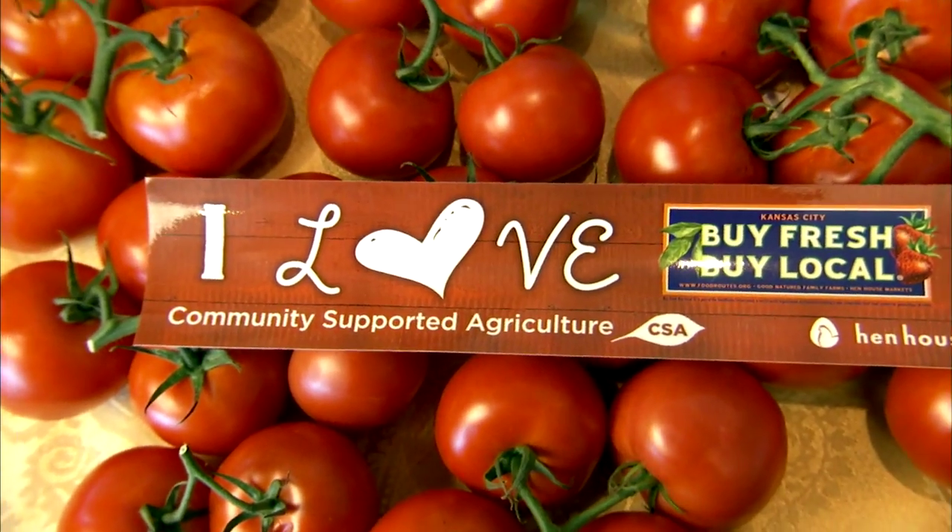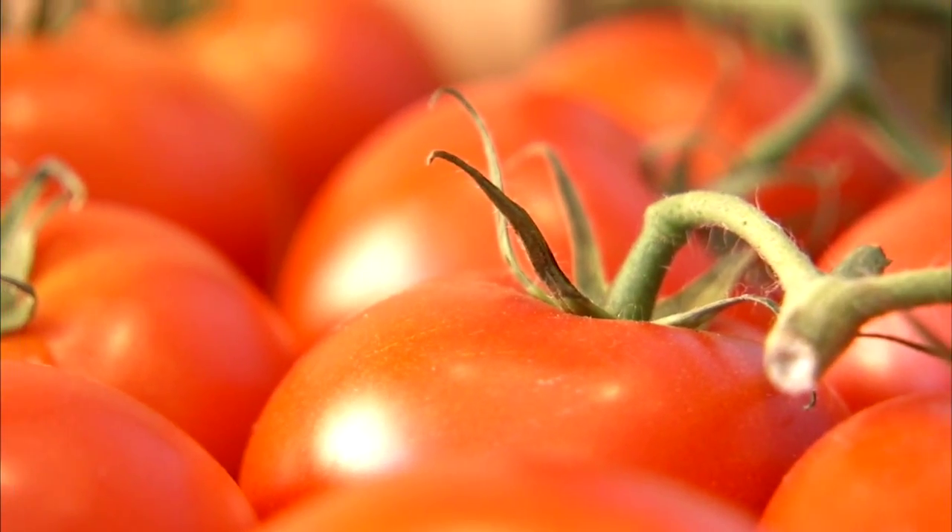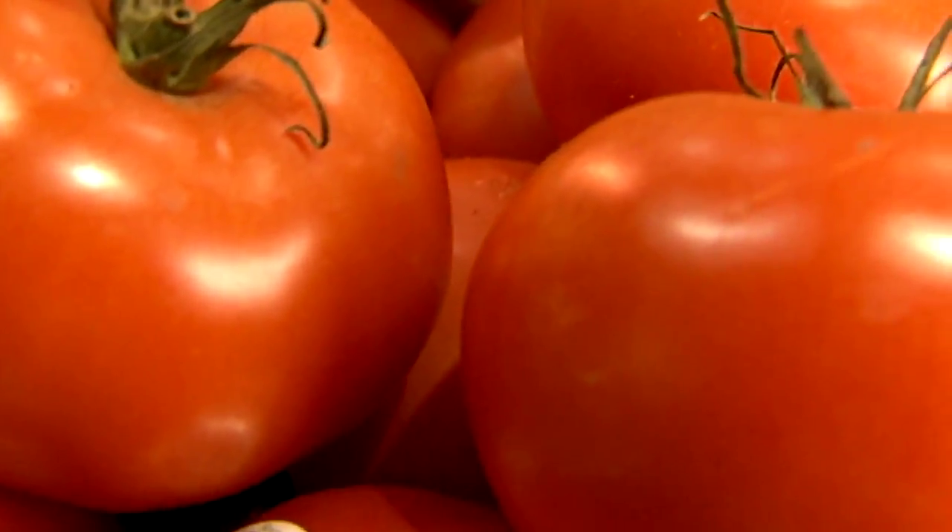It's just good to focus on what's around the area. You have less transit time in your produce, so it can hit the shelves about as fresh as it can get.